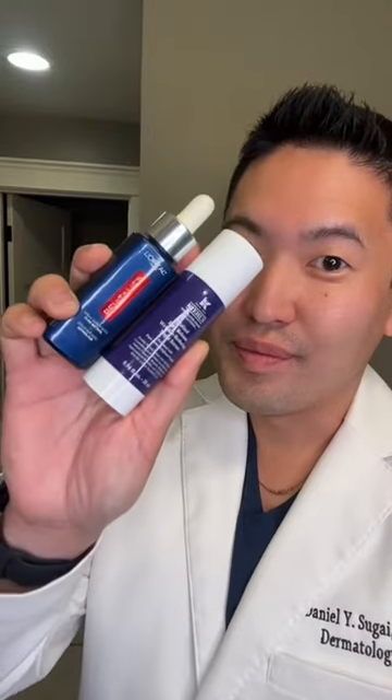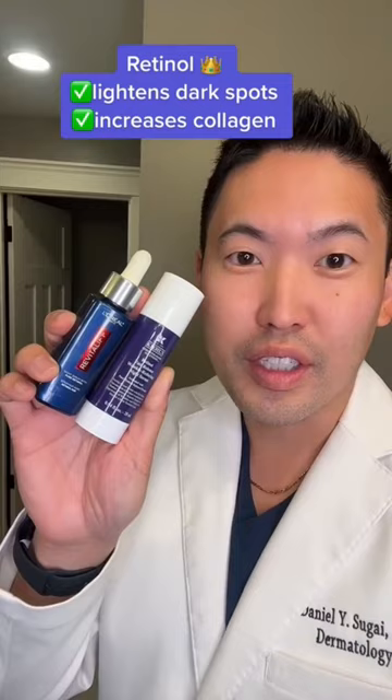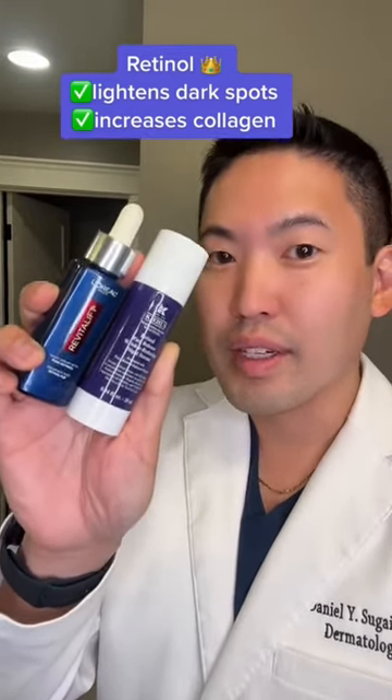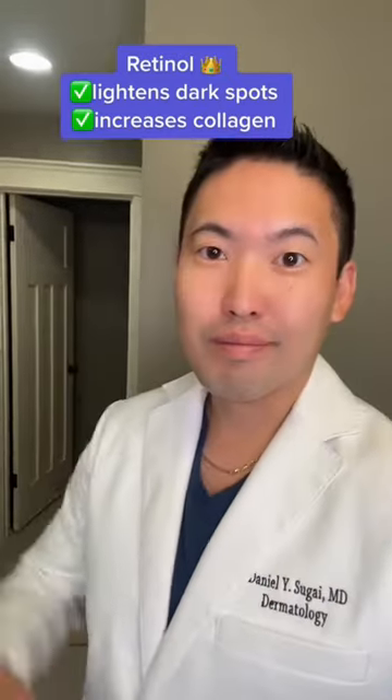Last but not least, retinol. Retinol is the king of anti-aging because it helps with increasing collagen production, helping with fine lines and wrinkles, and they also help lighten dark spots. So if you have melasma and you're not pregnant, you can consider these. These are both 0.3% pure retinol. Peace.